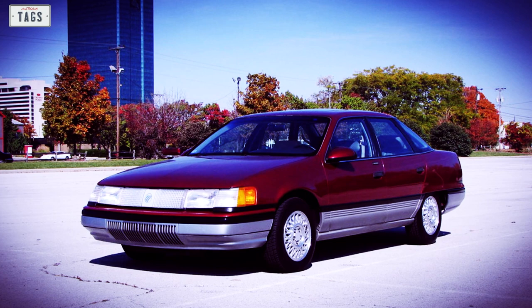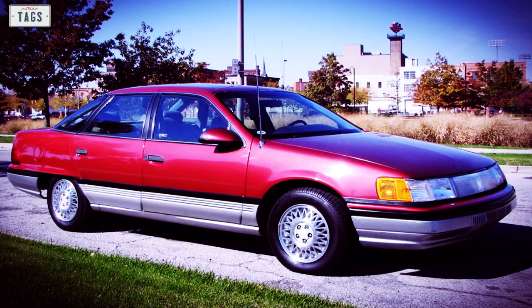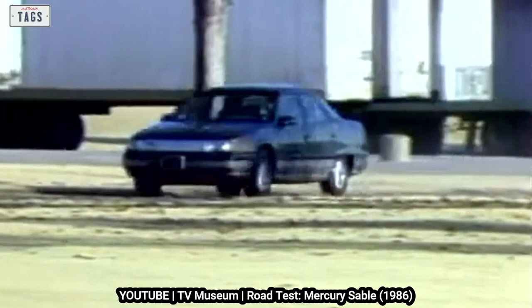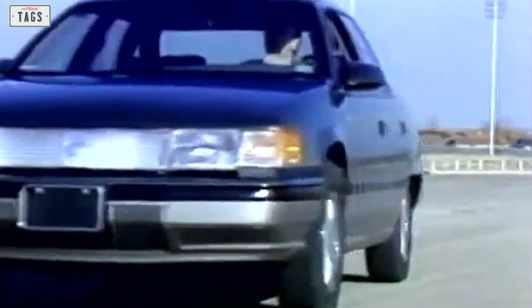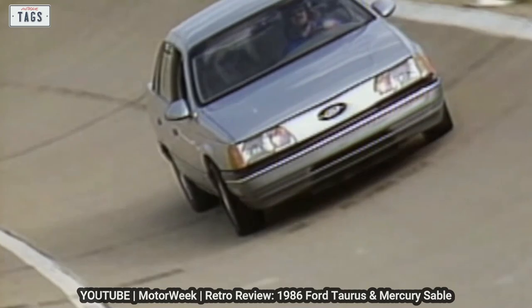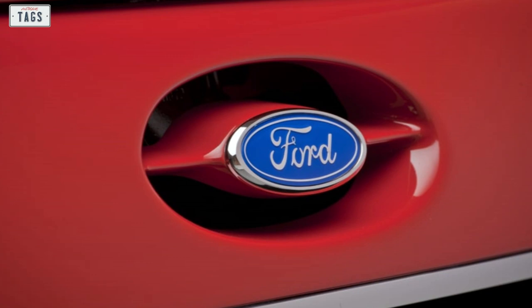The Sable only came with an automatic transmission. Its lineup was much simpler, offered only in standard GS and deluxe LS trim levels in both sedan and station wagon body styles. In typical Mercury fashion, it was positioned as an upscale alternative to the Taurus. On the outside, the Mercury had its own distinct styling cues — blacked-out pillars gave the rear quarter glass a wraparound effect, and low-cut rear wheel openings were a Sable exclusive.